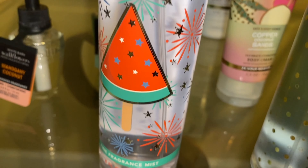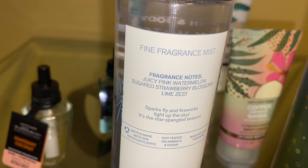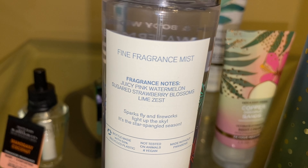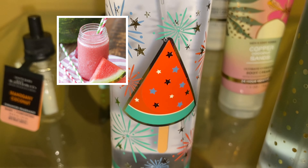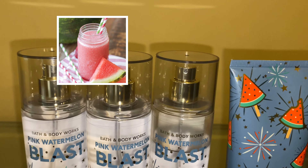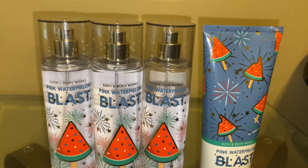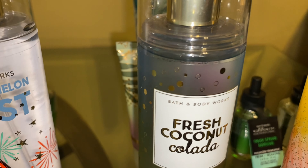Next, I have Pink Watermelon Blast in the fragrance mist. The scent notes are juicy pink watermelon, sugar, strawberry blossoms, and lime zest. This smells so good — just sugary, watery watermelon goodness. I now have three fragrance mists and a body cream in this scent. I picked up that fragrance mist with one of my rewards because it's still 50% off.